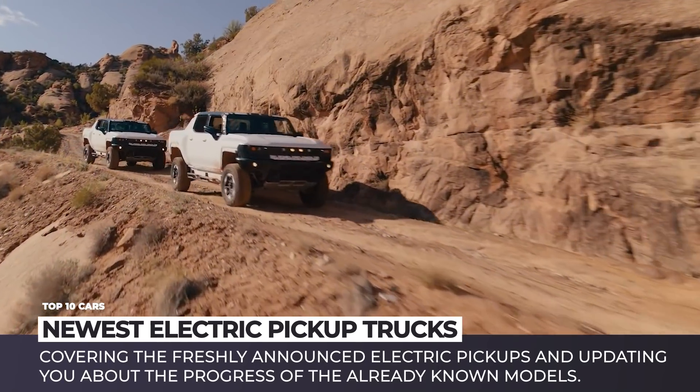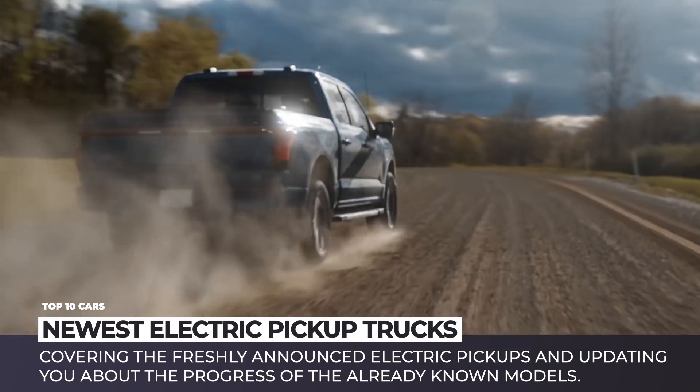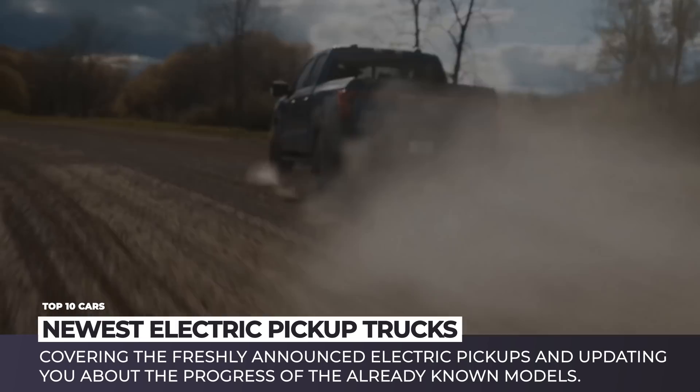To bring you up to speed with the latest news within this segment, in this episode we'll cover the freshly announced electric pickups and give you updates about the progress of the already known models.